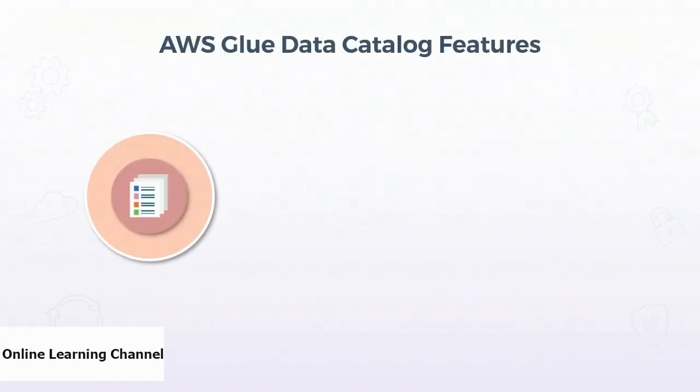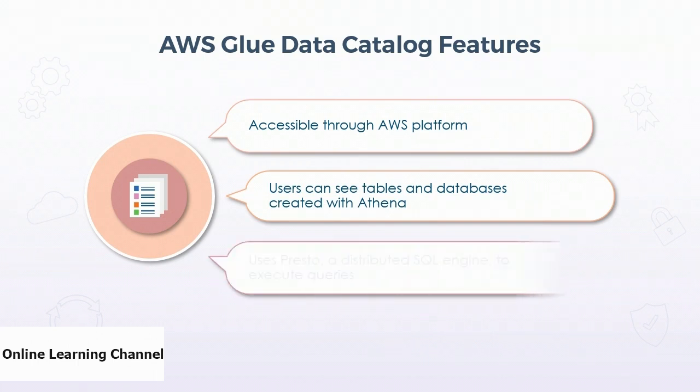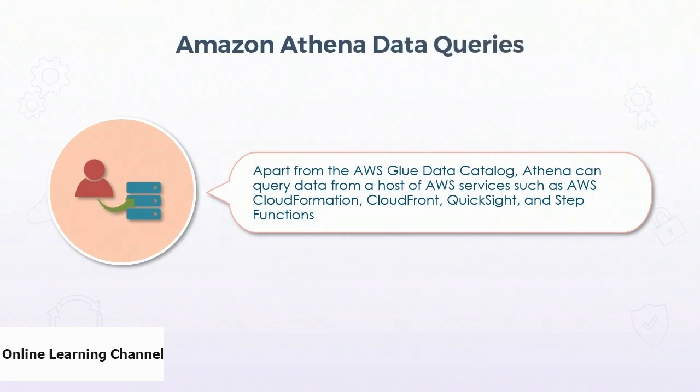Now let us look at features of AWS Glue Data Catalog. As Glue Data Catalog is accessible through the AWS platform, users can easily see databases and tables created using Athena. When new queries are received, Amazon Athena uses Presto, which is a distributed SQL engine, to execute the queries. Apart from AWS Glue Data Catalog, Athena can be used to query data from a host of AWS services such as AWS CloudFormation, CloudFront, QuickSight, and Step Functions.